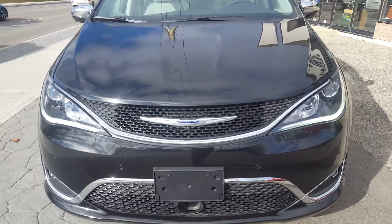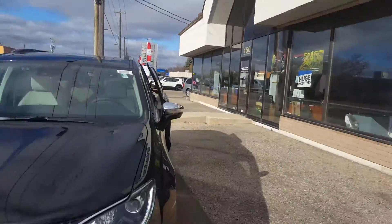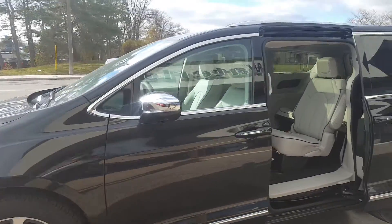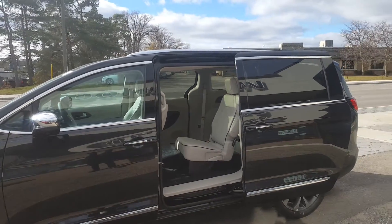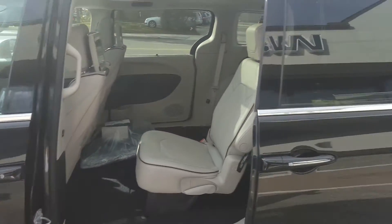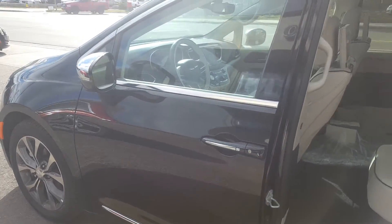This is a 2017 Chrysler Pacifica here at Waterloo Dodge, 150 Weber Street South in Waterloo. This has the 3.6 liter Pentastar V6 engine with a 9-speed automatic transmission and Nappa leather with perforation. We're going to take a look at the interior and see all the beautiful features on this most technologically advanced vehicle in the world.